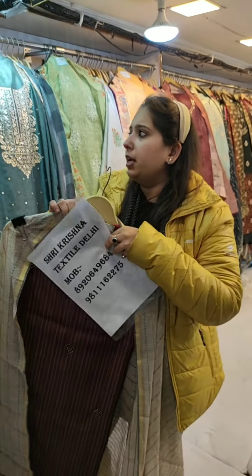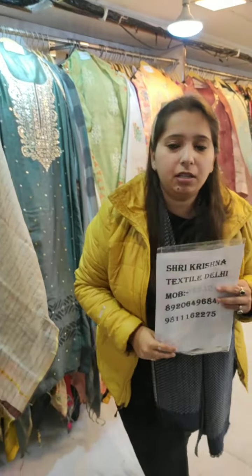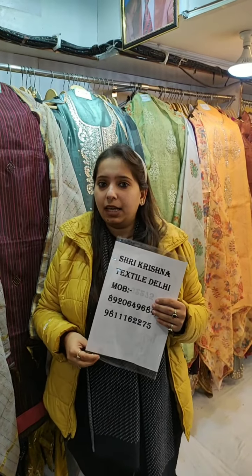In my coming videos, I will be showcasing a fancy collection, and next week I will be coming up with my cotton collection. Thank you.